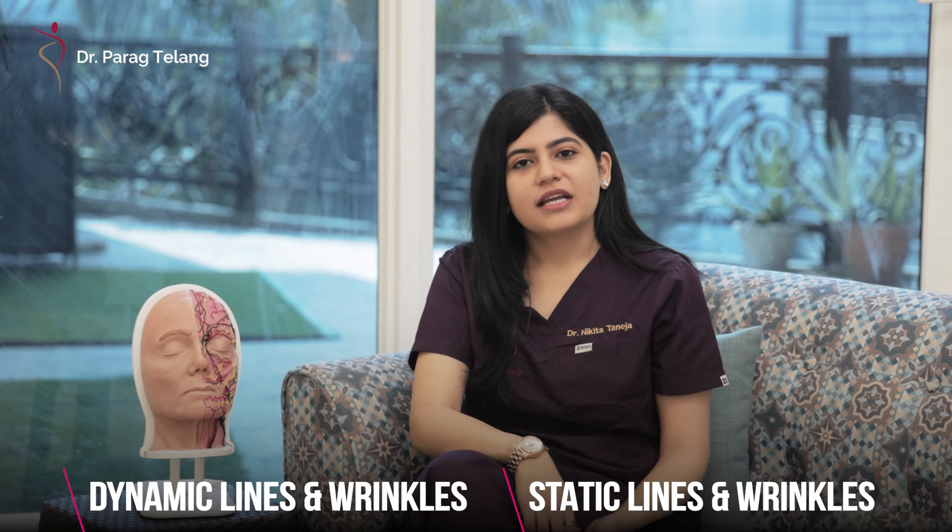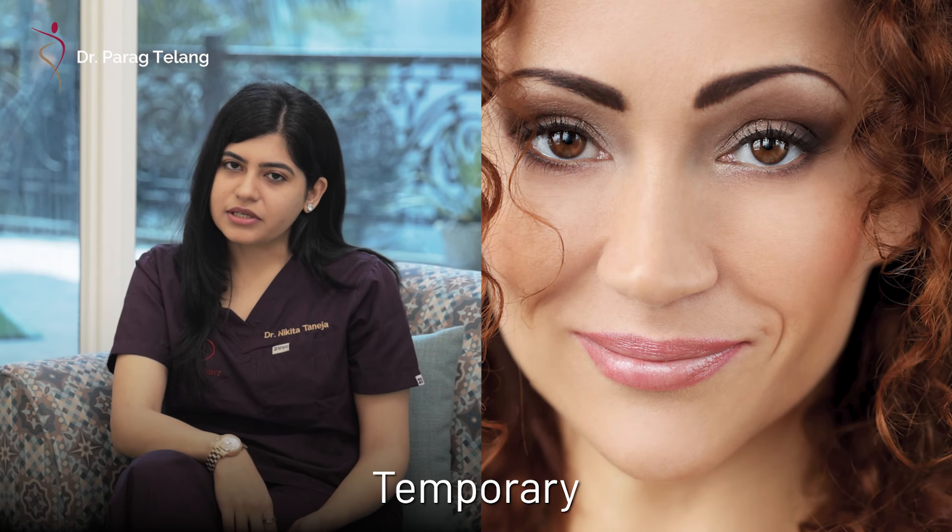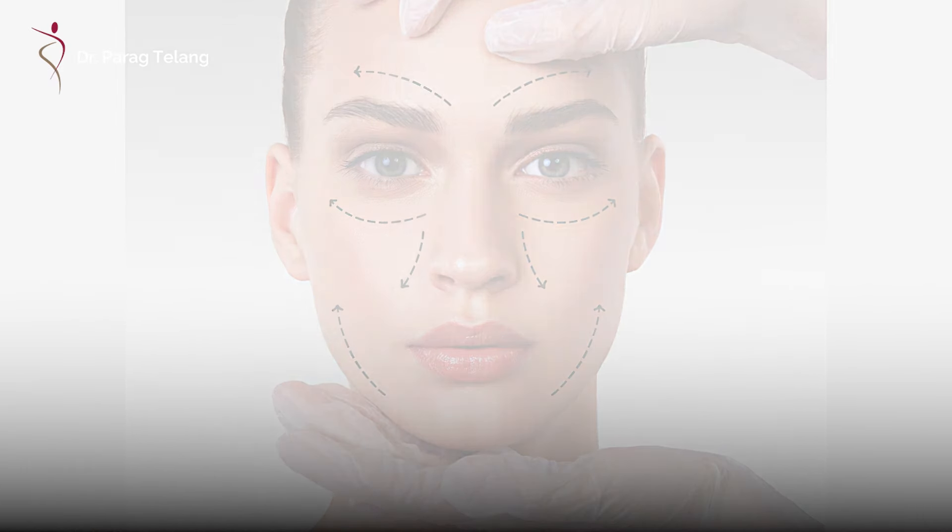These lines and wrinkles can be further divided into two types: dynamic and static. The dynamic ones are the temporary lines and wrinkles that are formed usually due to repetitive facial expressions. The static ones are permanent lines which are formed even when your face is still and not moving.